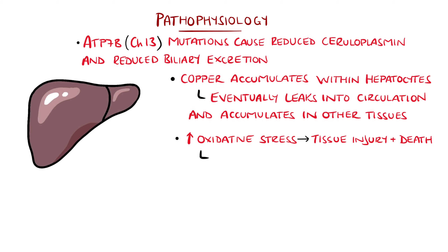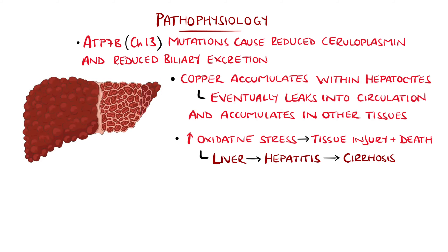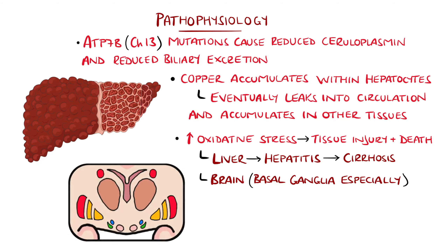In the liver, this can manifest as hepatitis, and eventually cirrhosis, while in the brain, the basal ganglia are particularly sensitive, giving coordination and movement disorder.